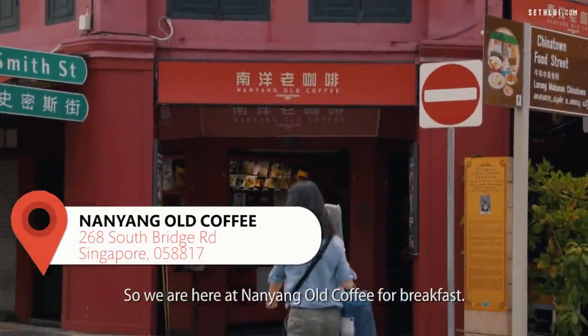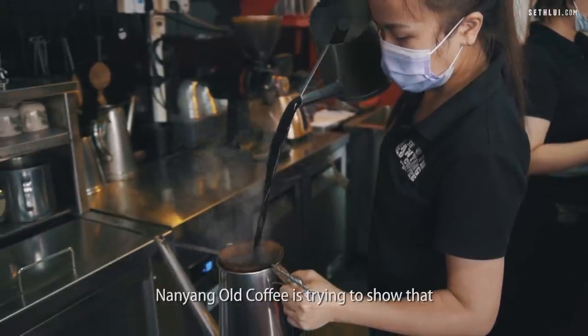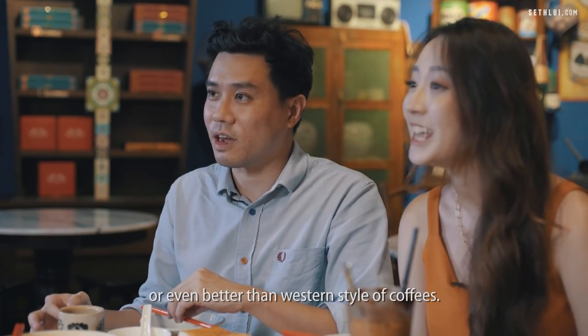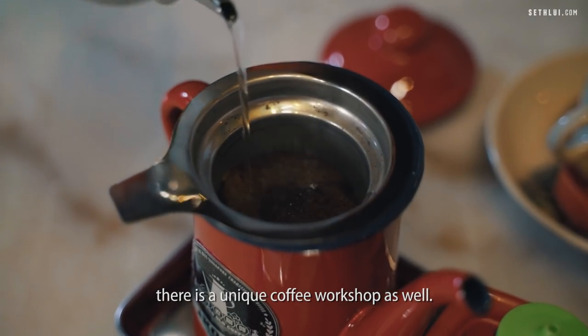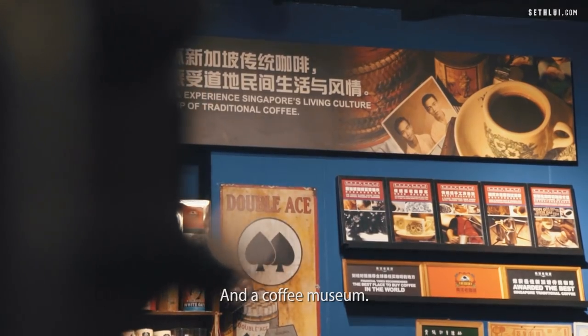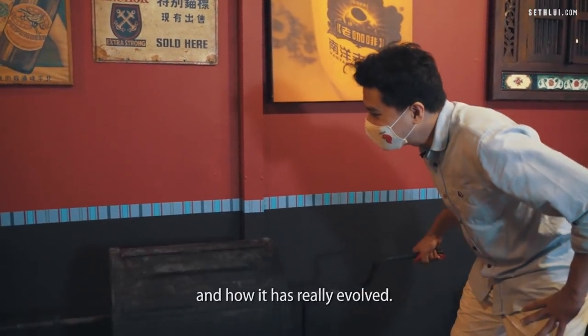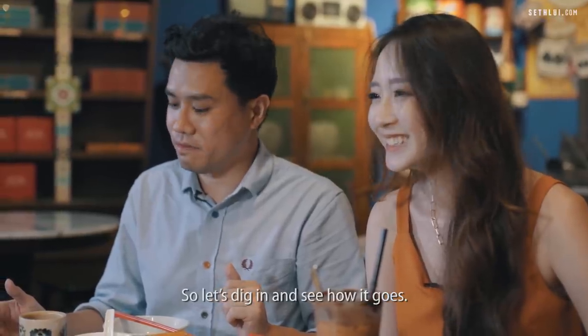We're here at Nanyang Oh Coffee for breakfast, our very first stop. Nanyang Oh Coffee is trying to show that Singapore coffee can be as good or even better than western-style coffees. There's also a unique coffee workshop and a coffee museum here, so you can learn about the history of Singapore's coffee and how it has evolved. Let's dig in and see how it goes.